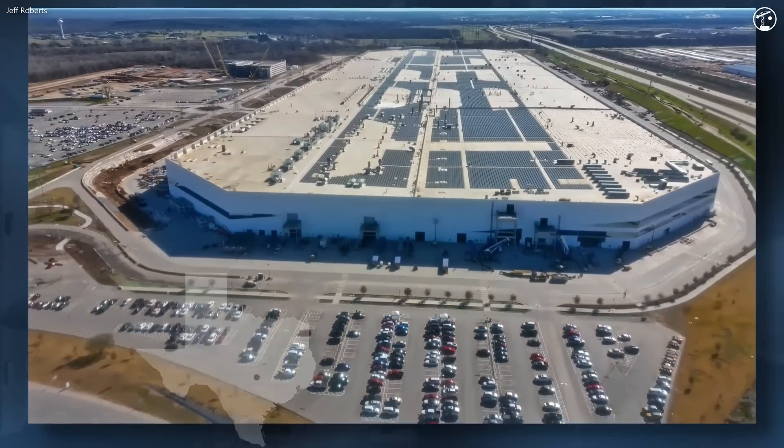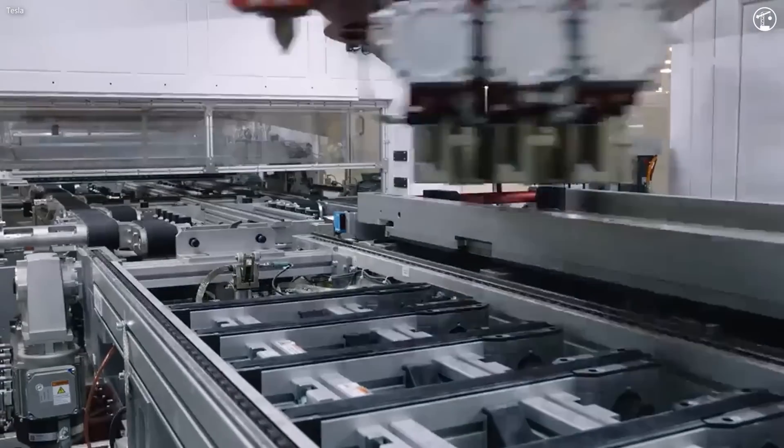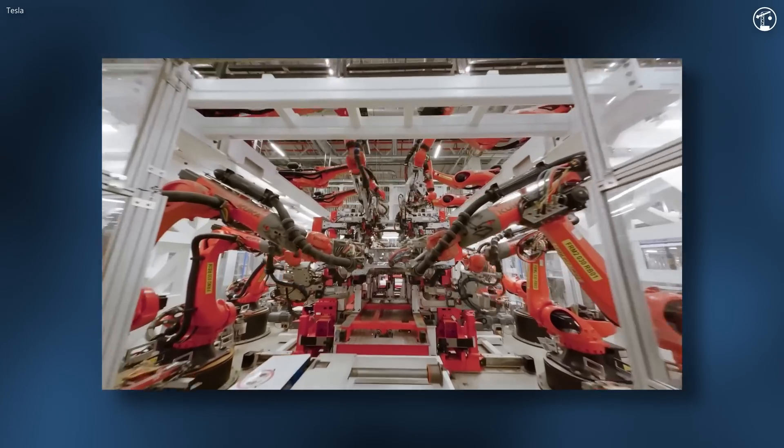This is Tesla's Gigafactory in Austin, Texas. The record-setting billion-dollar construction project is impressive on its own, but it's the factory's innovative manufacturing approach that overshadows everything else.